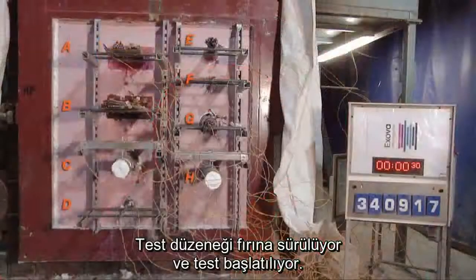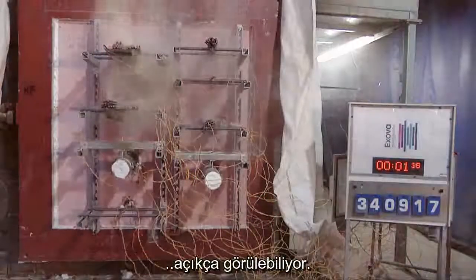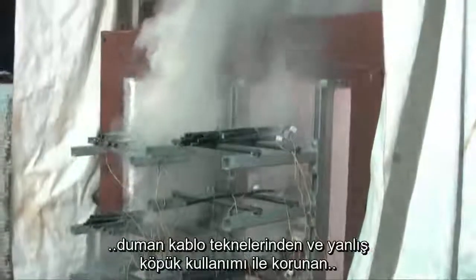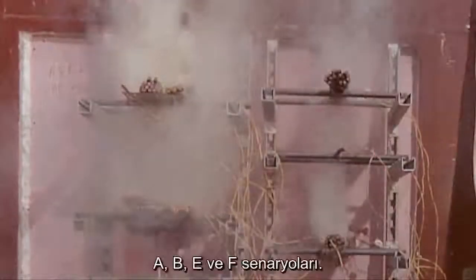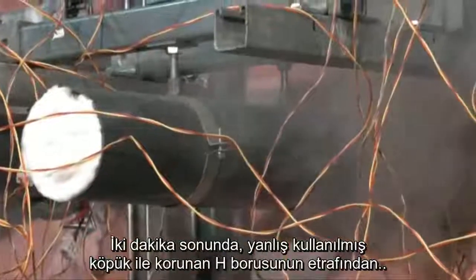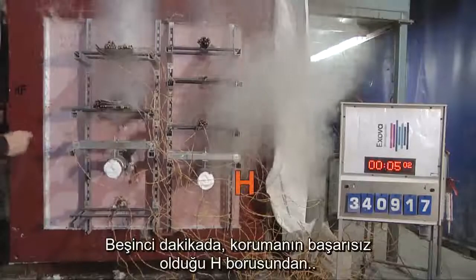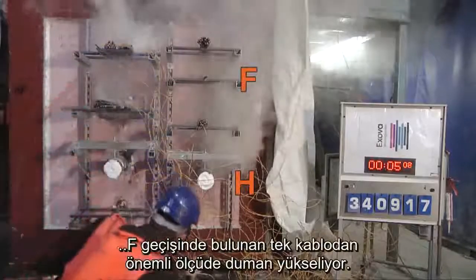The test rig is loaded onto the furnace and the test commenced. From the outset of the test, penetrating smoke is apparent from a number of configurations under test. By 1 minute 40 seconds, smoke continues to be released from the cable trays and the inappropriately used foam-filled single cable and cable bundle — A, B, E and F. After 2 minutes, smoke can be seen escaping from around the pipe H, protected with inappropriately used foam. At 5 minutes, there is significant smoke escape from pipe H and from the single cable penetration F, as both fail.